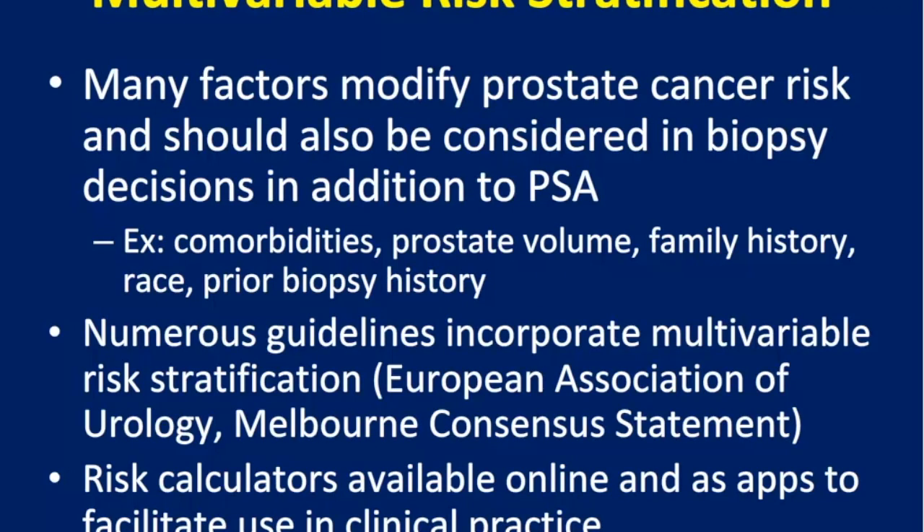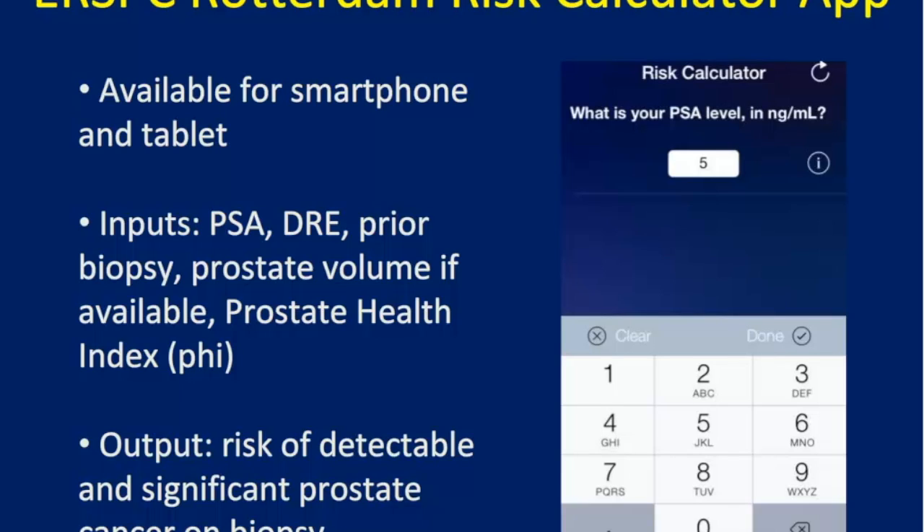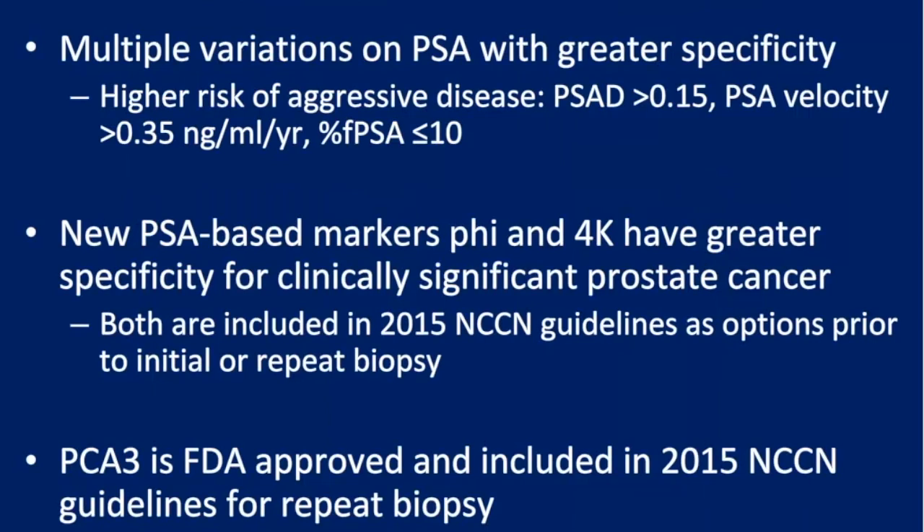All of these new markers are big steps forward, but we have not found the golden bullet. We need to consider multiple factors together to make the best decisions for patients. Risk calculators such as the PCPT risk calculator online and the Rotterdam risk app can help conglomerate these variables and give patients a more individualized estimate of the risk of finding cancer or aggressive disease on biopsy.